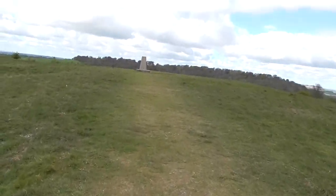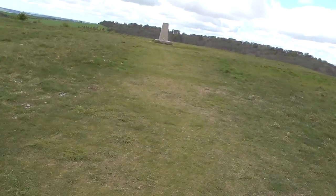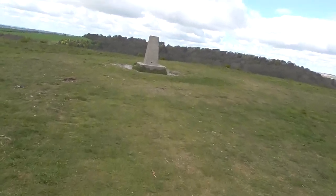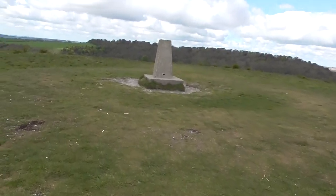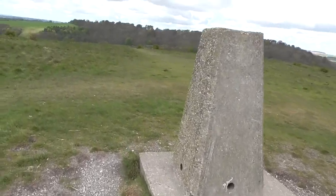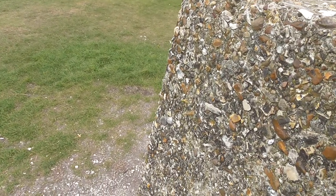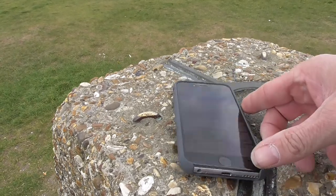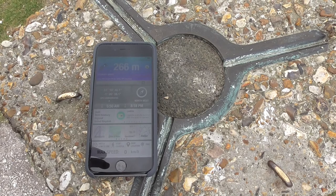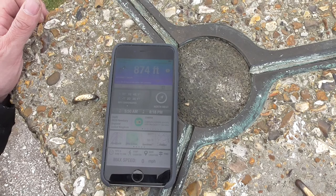At the top — it's the old trig point. It's very quiet up here today, a bit all to myself by the looks of it. Here we are at the trig. 266 metres ASL — we're 874 feet in old money.